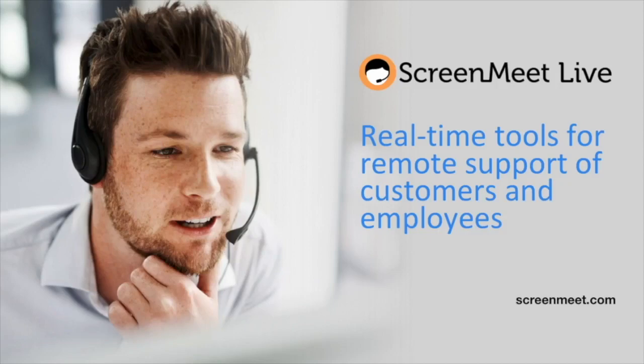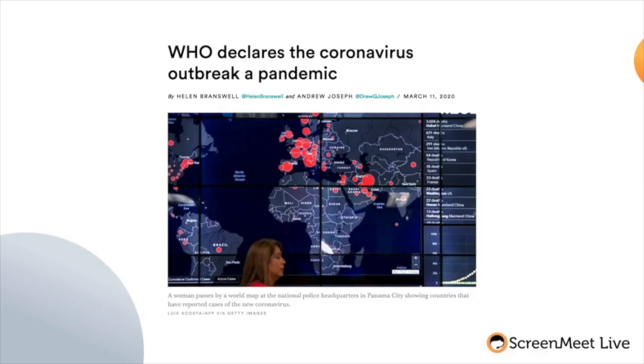The world has changed dramatically. In these unprecedented times of upheaval, COVID-19 is wreaking havoc on the global economy. Employees have been forced to work from home and consumers are not able to go into stores or professional offices to purchase goods and services.